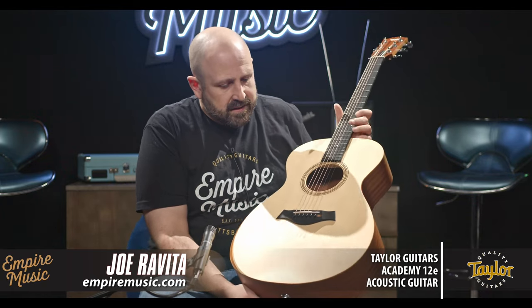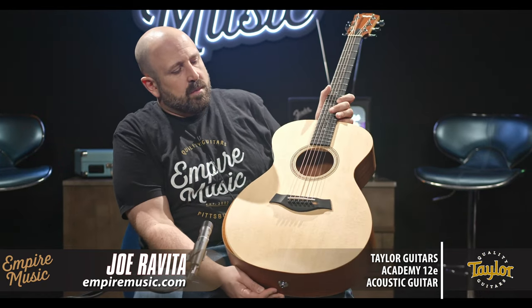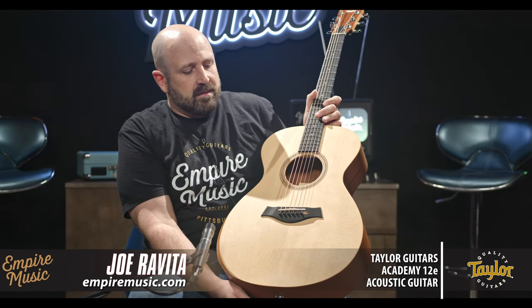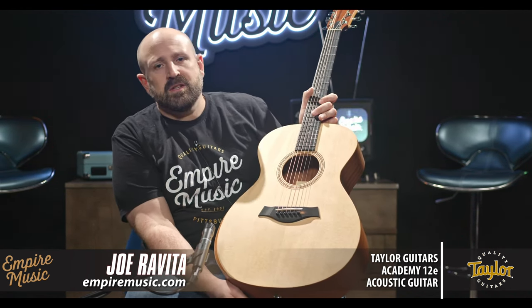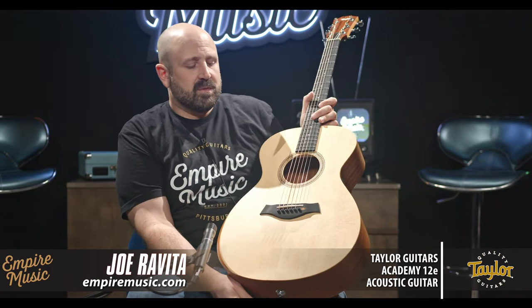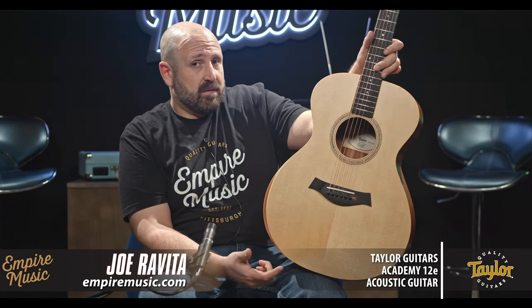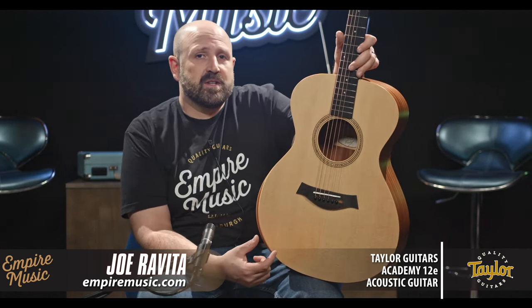What's great about it is Taylor promises so much when they sell you a Taylor guitar, whether it be a $10,000 presentation or a Baby Taylor and everything in between. Why the Academy 12E stands out to me is my favorite body shape: the Grand Concert.